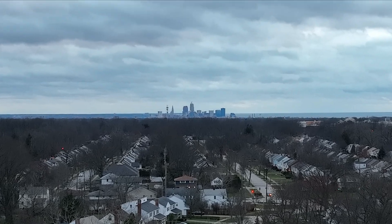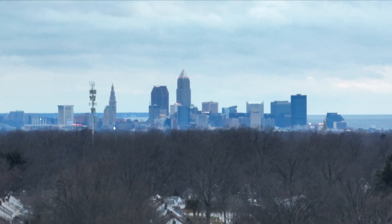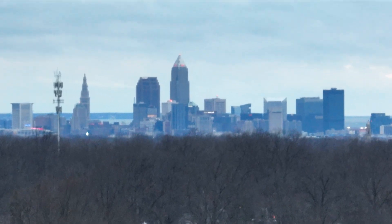In this clip I wanted to see how steady the view would be using the hybrid zoom feature of the Mavic 3. Here I am zooming into downtown Cleveland in 26 mile an hour winds.